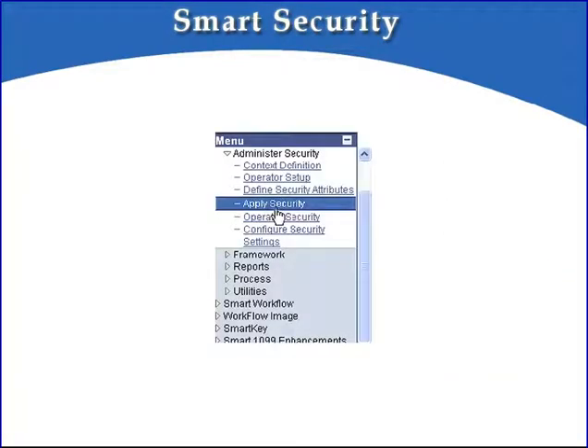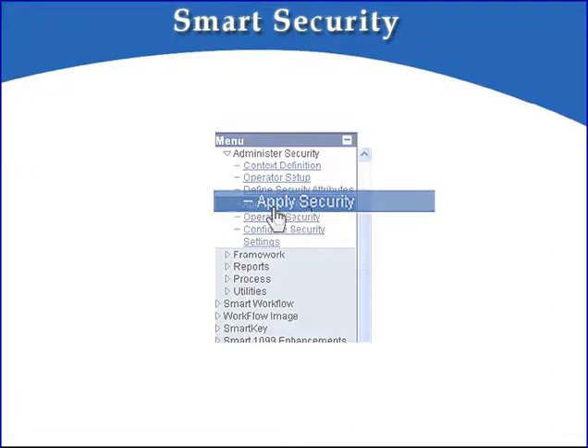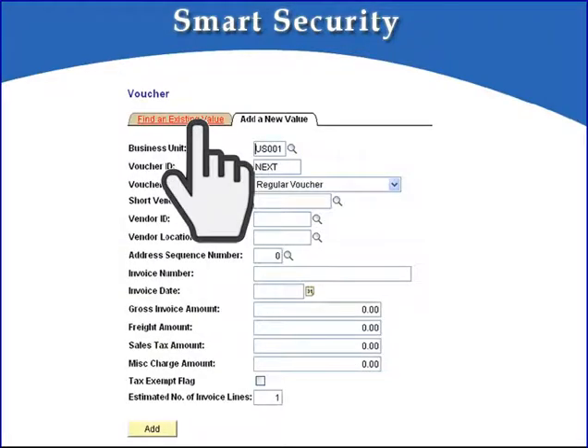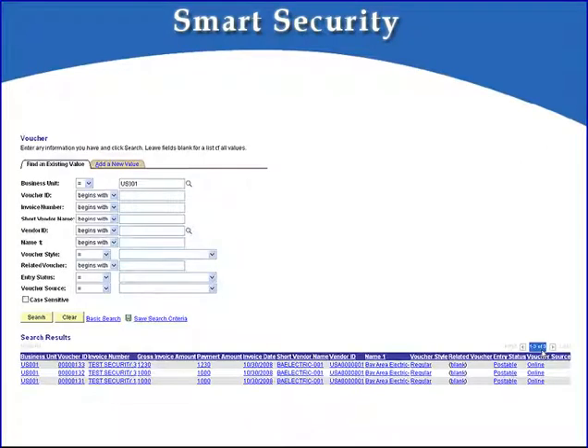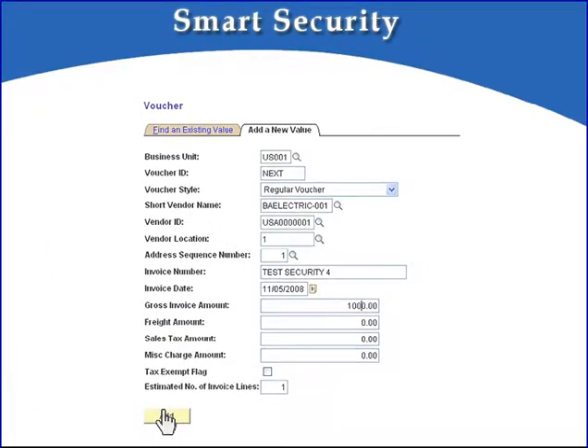The last step to set up Smart Security is to navigate to the Apply Security component and turn security on for the AP context. To do this, all you have to do is check the Apply Security box and then click on the Configure Security push button. Security is now applied. It's that easy — there are no additional processes to run and your pages are now secure. To demonstrate that Search Security is now working, we'll search for existing vouchers in our demo instance.